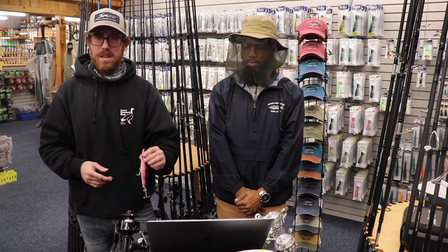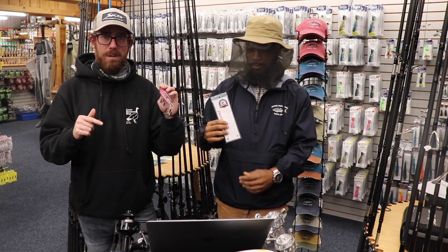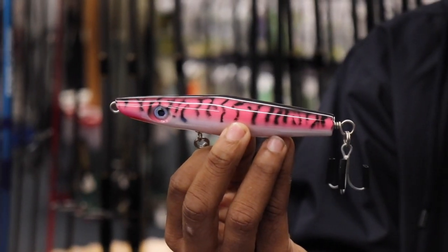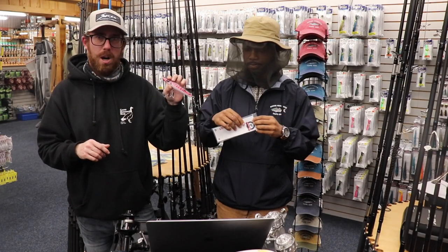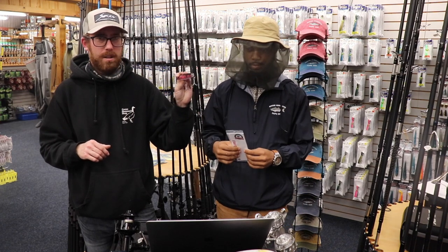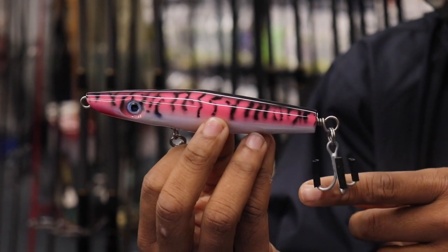Just wanted to let you guys know we're gonna be doing a giveaway. Remember to like, subscribe, comment on the video, and we'll get you in a drawing for this nice Outcast pencil — two and a quarter ounce, pink mackerel color. I've got the same plug, love it, casts like a mile, nice holiday hooks in the hardware there. So just remember to follow it all the way to the end, guys.